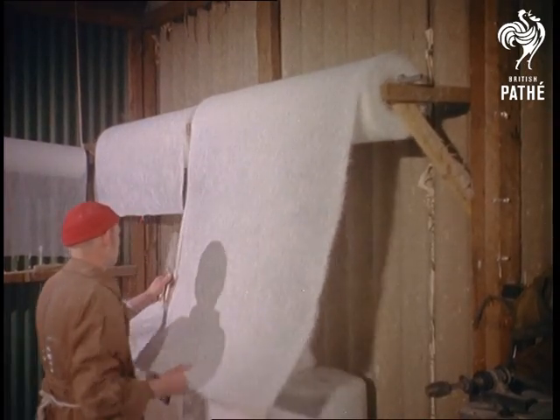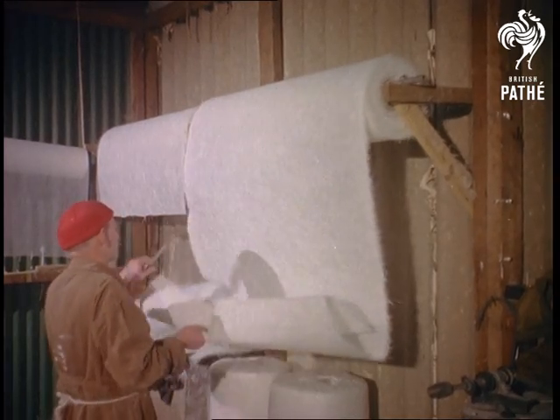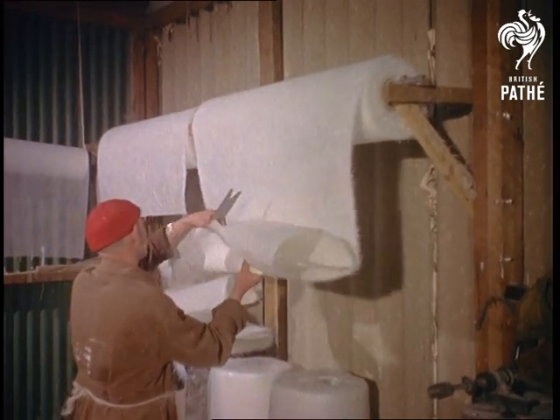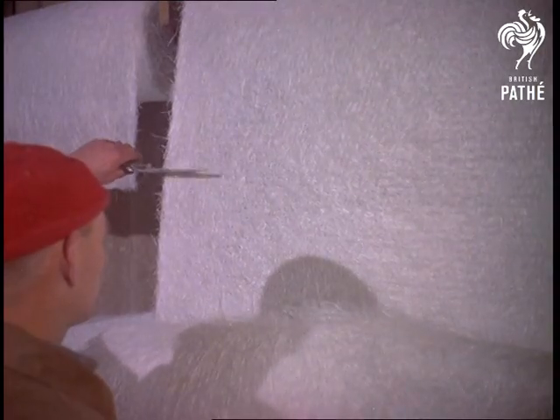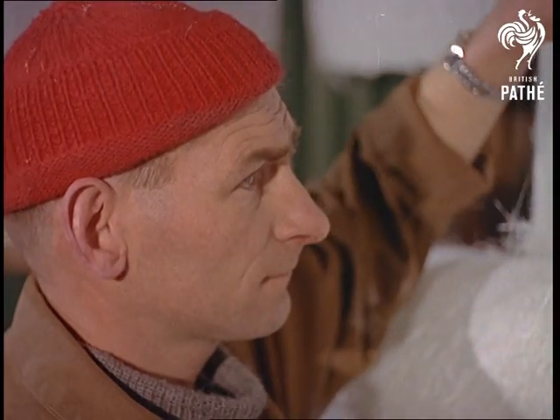From ocean-going liners to the tiny craft that are becoming increasingly more popular these days on lakes and rivers. Most of us at some time or other have seen the way dinghies and motorboats are made, but few could fathom this out. Who's ever heard of building a boat with what looks like wallpaper?